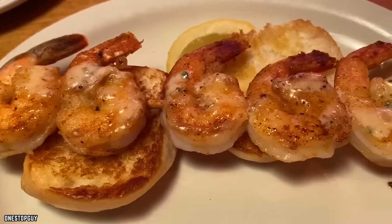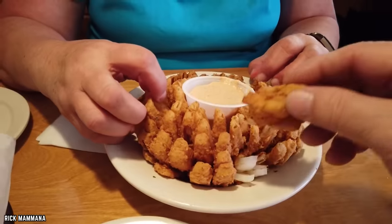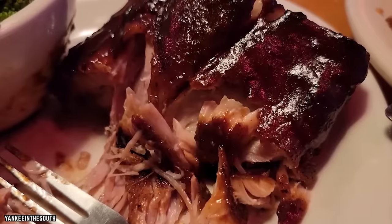With a wide assortment of menu options and a vast array of side dishes, here are 10 of the best Texas Roadhouse menu items.